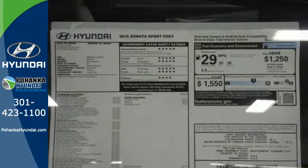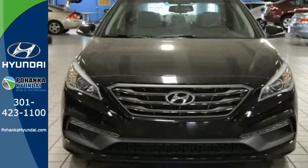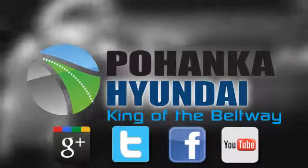Captivating style, useful power and standout safety, this Sonata is ready for a test drive. Visit Bohenga Hyundai, King of the Beltway, today.